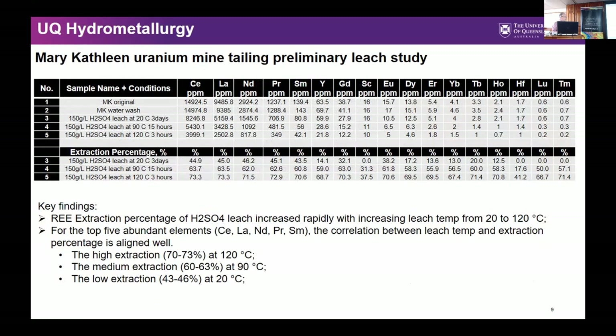This is the preliminary data that came out a couple of weeks ago. You'll see the extraction percentage along the bottom — they ran leaches from 20°C up to 120°C. As you go up in temperature and extend residence time, extraction ranged from 20 to 30% at 20°C up to about 70% extraction at 120°C. It's a really nice outcome, knowing that if you already have a tailings resource ground to the right size with no comminution required, then 70% extraction may even be economic without having to push it much further.